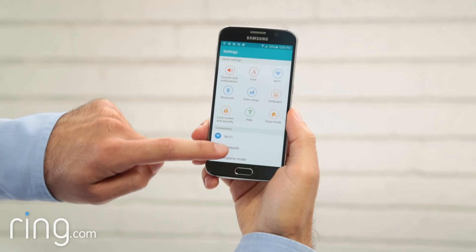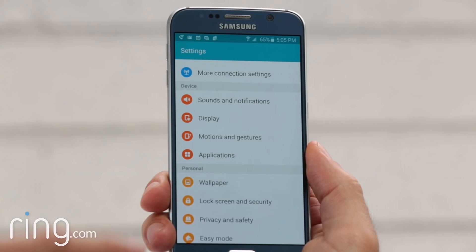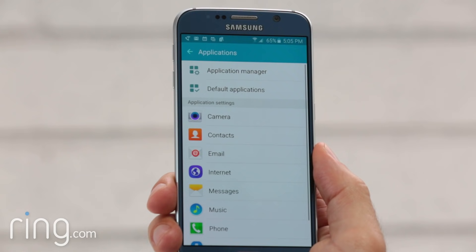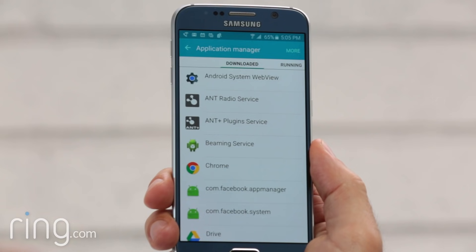The first step is to find your Settings app and tap on it. In Settings, look for either an option that says Applications or one that says Application Manager. If you selected Applications, you may have to select Application Manager on the following screen.